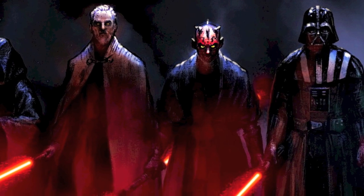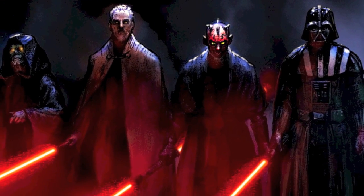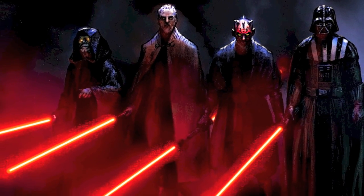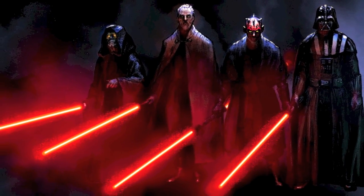Whether it's Darth Vader, Darth Maul, Asajj Ventress, Savage Opress, or the Inquisitors, these users of the dark side all wield red-bladed lightsabers.